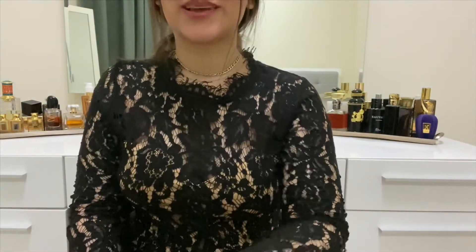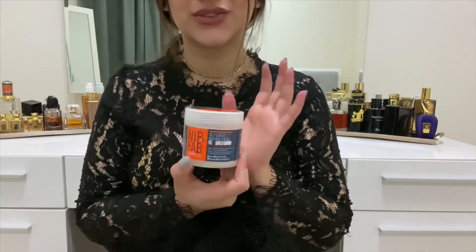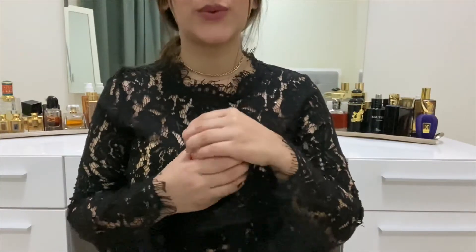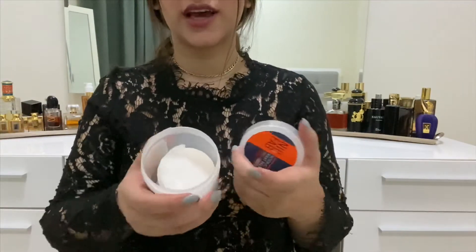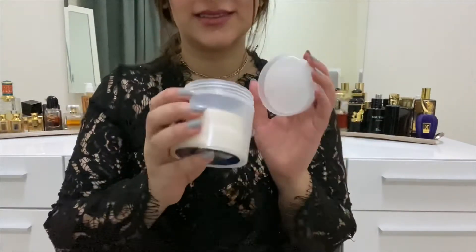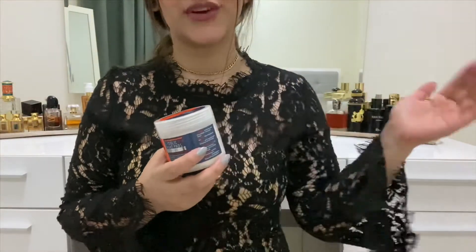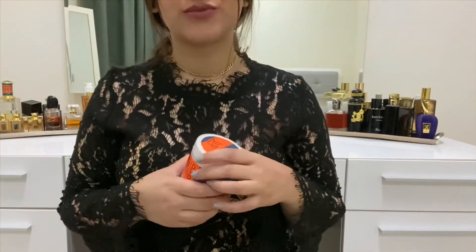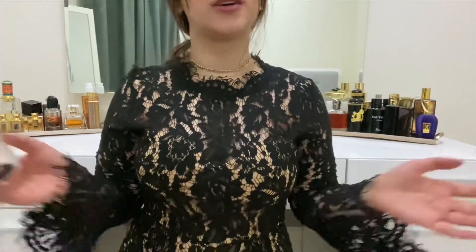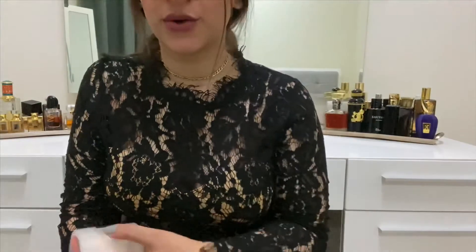The next product was my chemical exfoliator — the Nip+Fab Exfoliate Glycolic Fix Night Pads Extreme. I love this product. I watched Hyram's video where he talked about cutting pads in half to get more use out of them, and that's what I did last week. I haven't been using it consistently — every other day this past month — but my goal is to use it every day. The weight went down from 127 grams to 114 grams, so not bad.